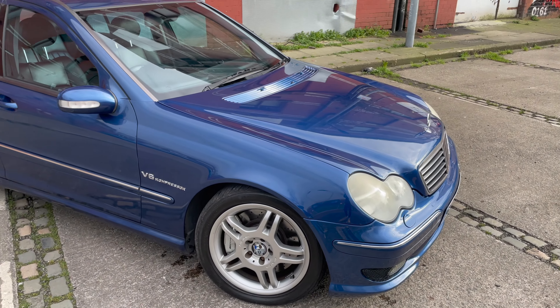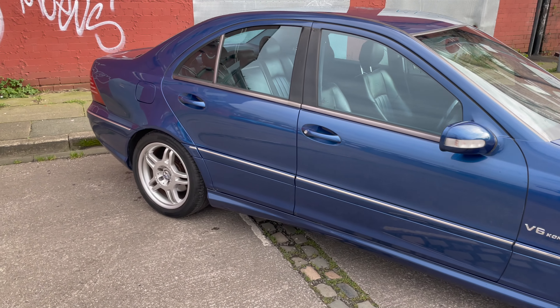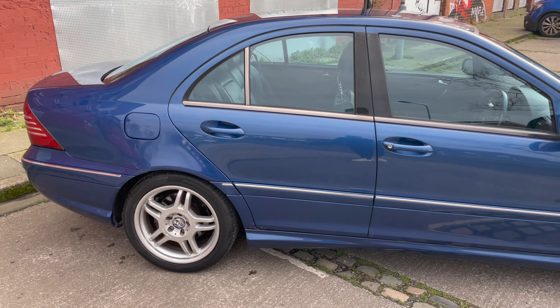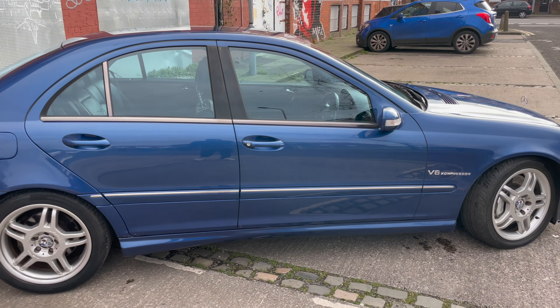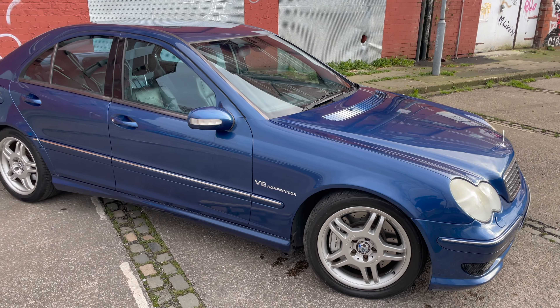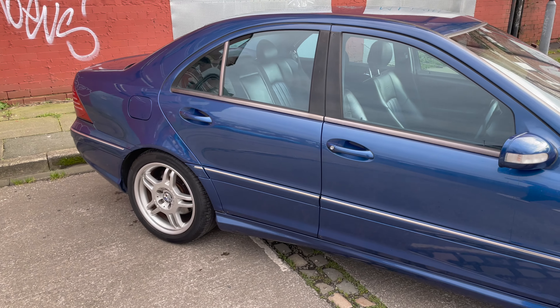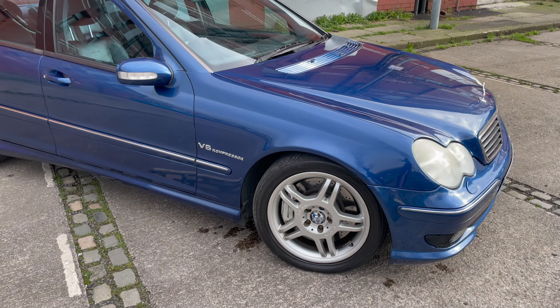I hope you enjoyed that little bit of footage I managed to get together. The weather hasn't been great, so that's why it took some time getting it all together — I do apologize for that. But yeah, what we've got here is a 2002 Mercedes-Benz C32 AMG.